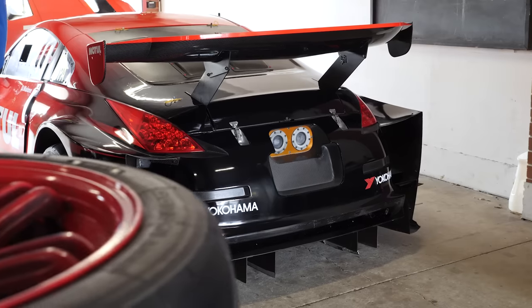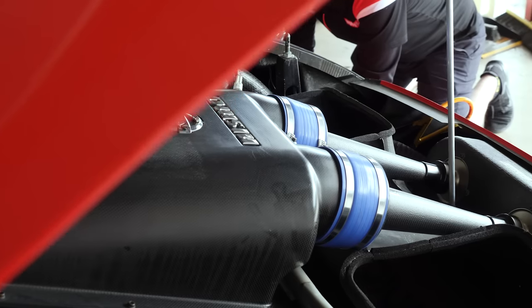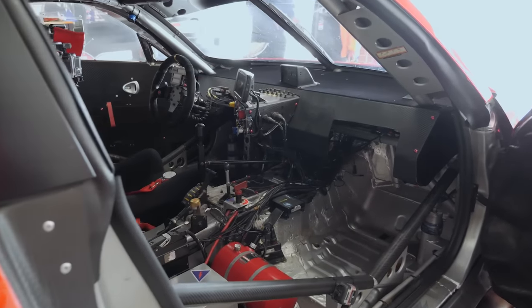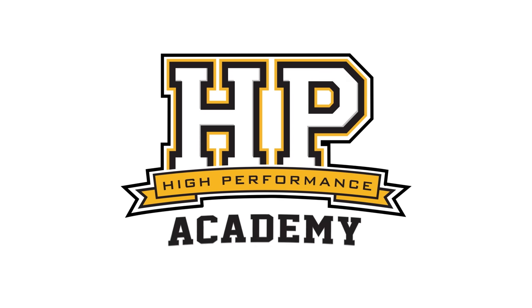On this side of the world, it's not that often that we get to see a genuine JGTC race car, but here at World Time Attack, Dale Malone has brought out his Z33 that's behind us.